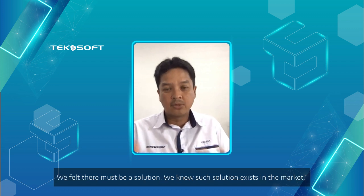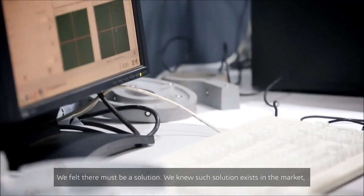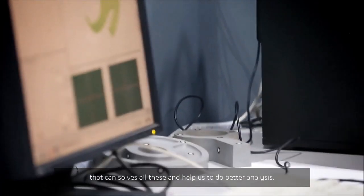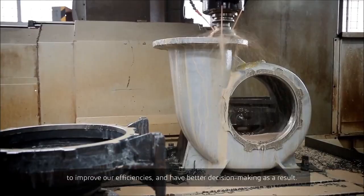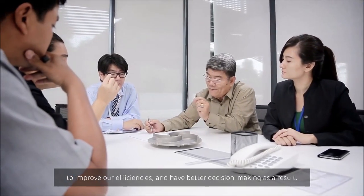We felt there must be a solution. And we knew such things exist in the market that can actually solve all this and help us to do better analysis, improve our efficiencies, and ultimately better decision-making.